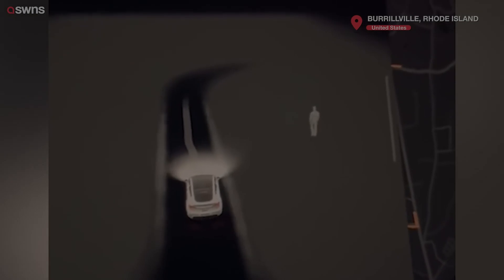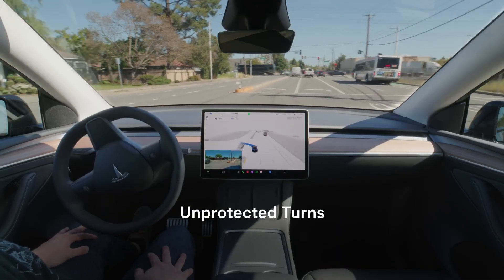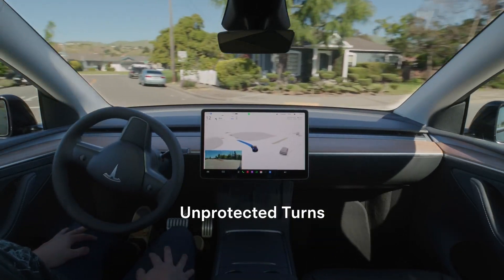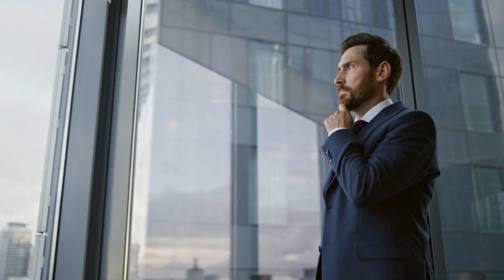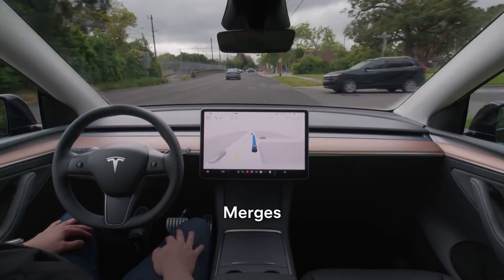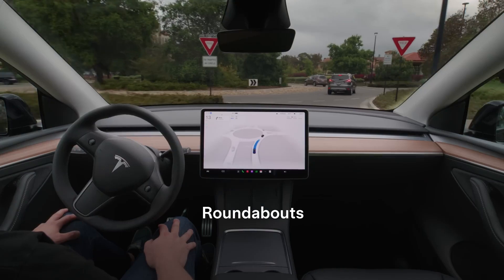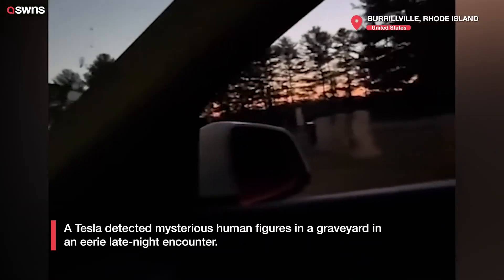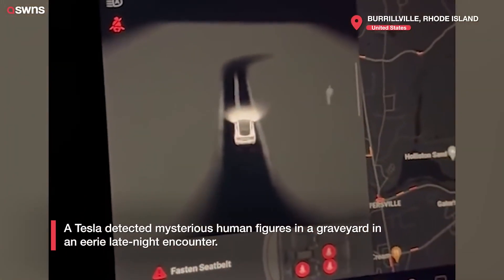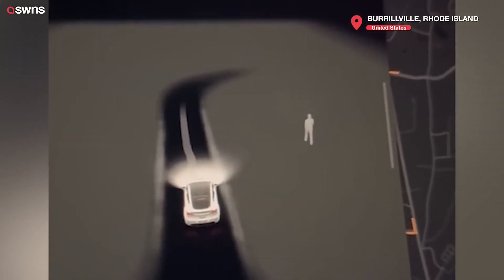But what does all this mean for these strange sightings? Tesla's system is built to recognize things like pedestrians, other cars, and obstacles on the road. But here's the catch: it doesn't see the world like we do. It's constantly analyzing shapes, distances, and movements. And while it's incredibly advanced, it's still just technology. Occasionally, the car detects something that doesn't seem to match what's really there. Could it just be a glitch? Or is the system picking up something beyond what we can understand?